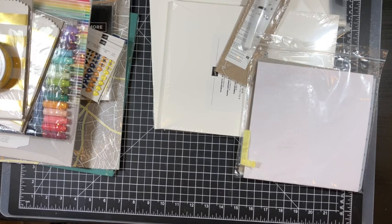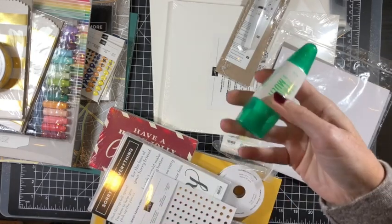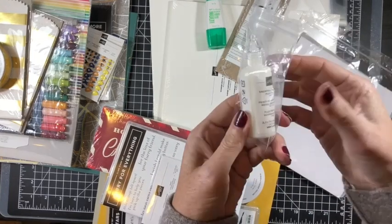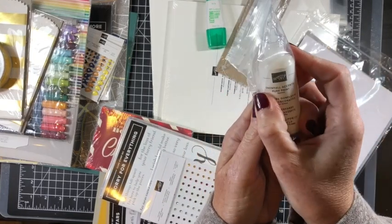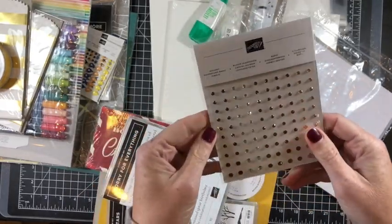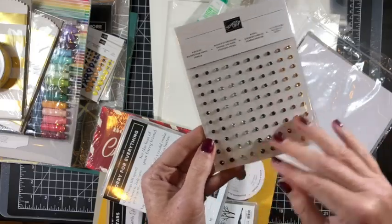I always take the opportunity to get essentials I run out of — I love this Tombow Mono adhesive. One of the newer products is this Snowfall Accents puff paint from the new catalog, which is going to be fun. I also grabbed holiday rhinestone basics in fun rainbow colors.